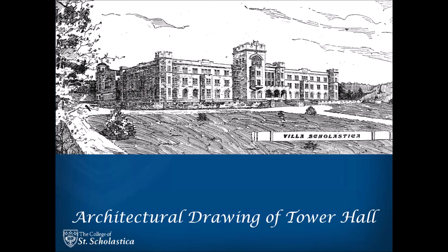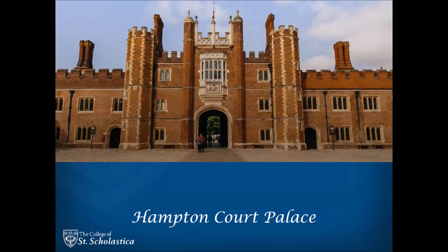Tower Hall was originally designed by local architects German and Lignau in the English Tudor style. This architectural style includes crenelated turrets and square arches above the windows, and is similar to Hampton Court outside of London, where Henry VIII — whose last name was Tudor — lived over the years with his six wives.